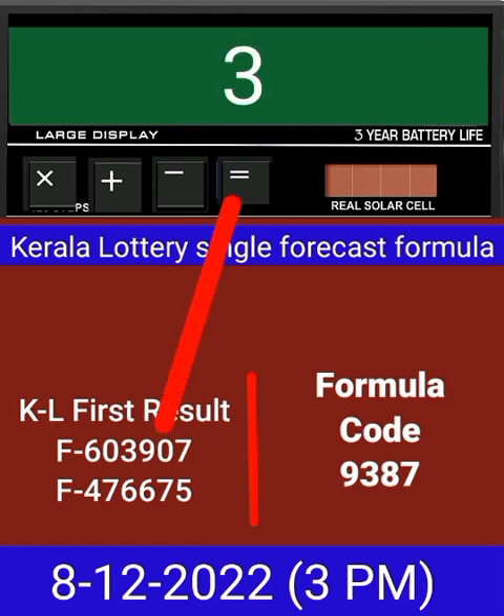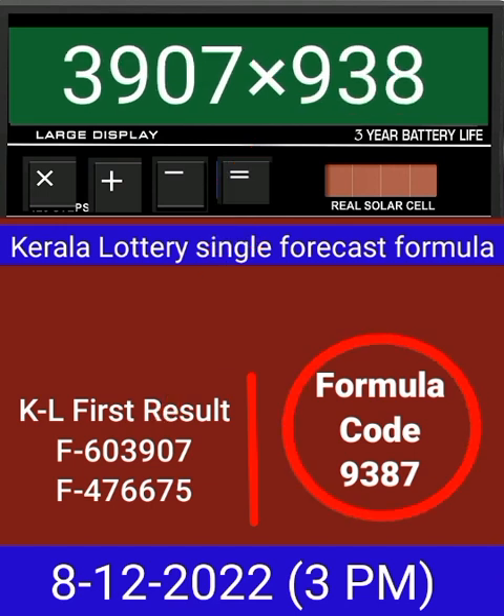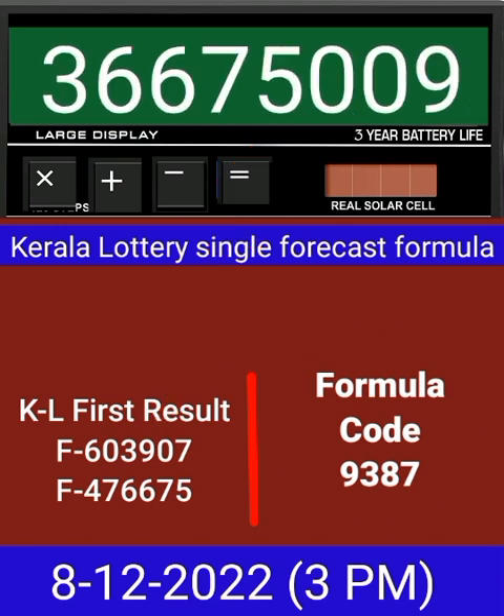Put this number on the calculator and multiply by this formula code, then press equal. After equal, you can check this single four-digit — it passes into the next draw of Kerala lottery 3 PM. This formula can be checked on a mobile calculator or any type of calculator.